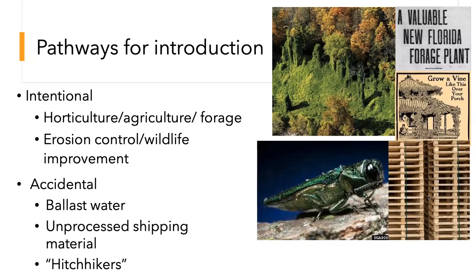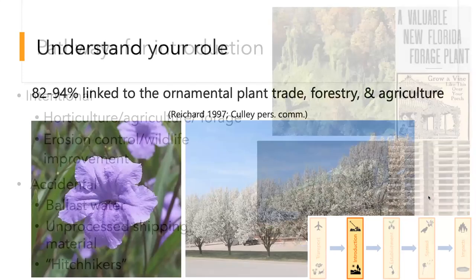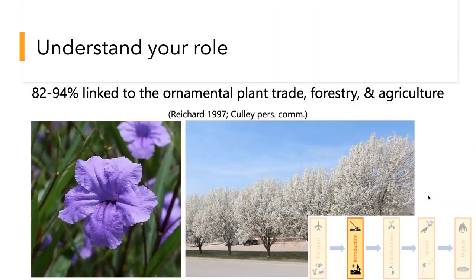And finally we have hitchhikers — when you're hiking you might get burrs or stickers on your clothes, which is an example of hitchhiking. It's important to understand your role: between 82 and 94% of all invasive species in the U.S. has been linked in some way to the ornamental plant trade, forestry, or agriculture — with the 82% figure from the Reichard 1997 paper referring just to invasive woody plants. Here you can see Mexican petunia and our friend the Callery pear, also called Bradford pear, introduced through horticulture.